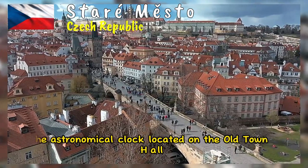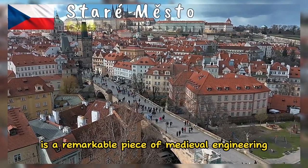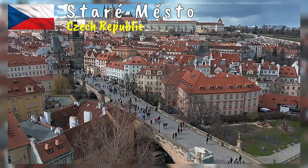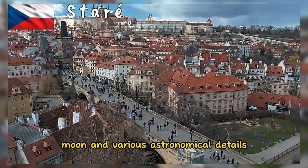The astronomical clock, located on the Old Town Hall, is a remarkable piece of medieval engineering. It not only tells the time but also displays the positions of the sun, moon, and various astronomical details.